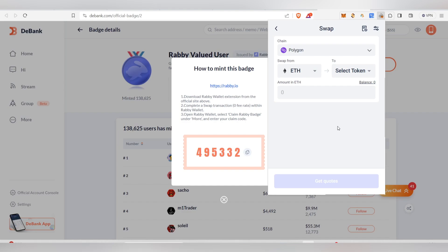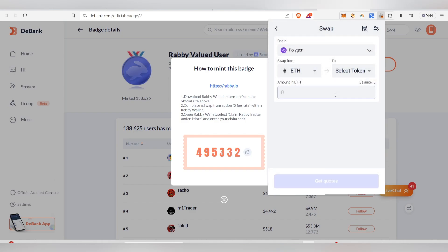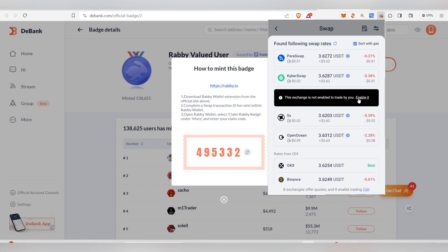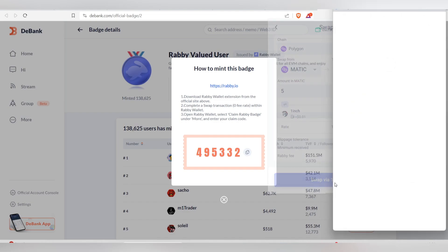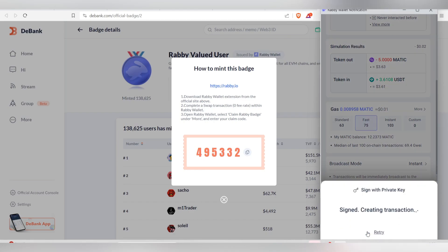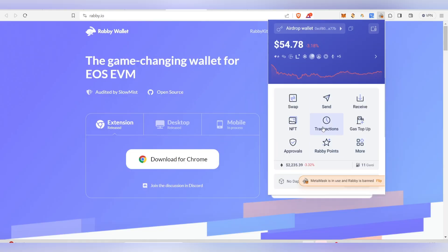Click 'Go to Swap.' I'm on the Polygon chain with about $8 worth of MATIC. I'm going to swap 5 MATIC to USDT using 1inch. Click 'I Understand' to enable it, then click 'Swap.' Sign and click 'Confirm' and the transaction will go through.